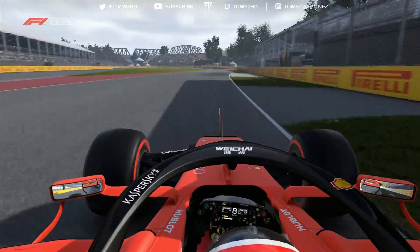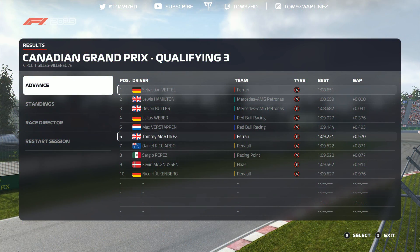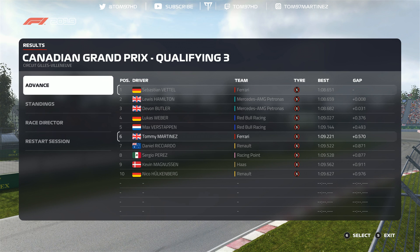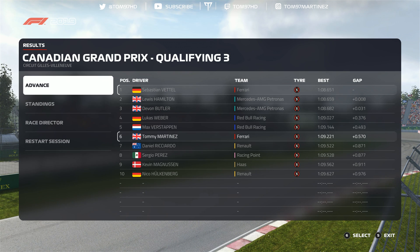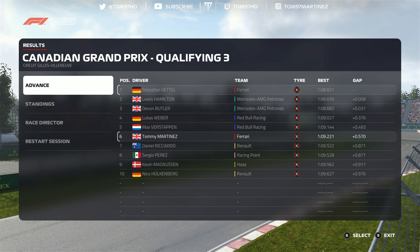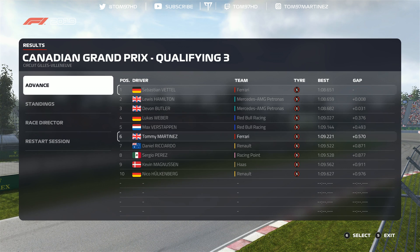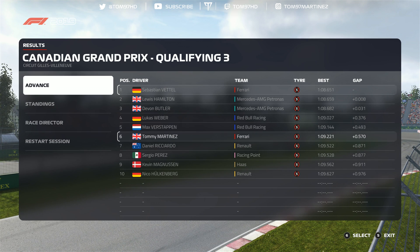We went P1 temporarily but came back to P6 as everyone else completed their laps on intermediates. The pace was really poor and ultimately just wasn't there. Sebastian Vettel secures pole position for Ferrari. A very messy lap, and even at 108% AI we still struggled here in Canada - a disappointing qualifying session, but hopefully we can turn our fortunes around in the race on Sunday.